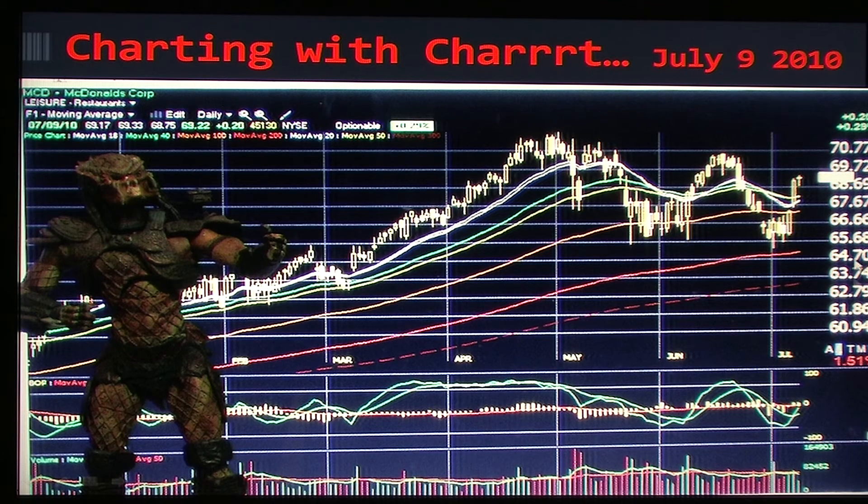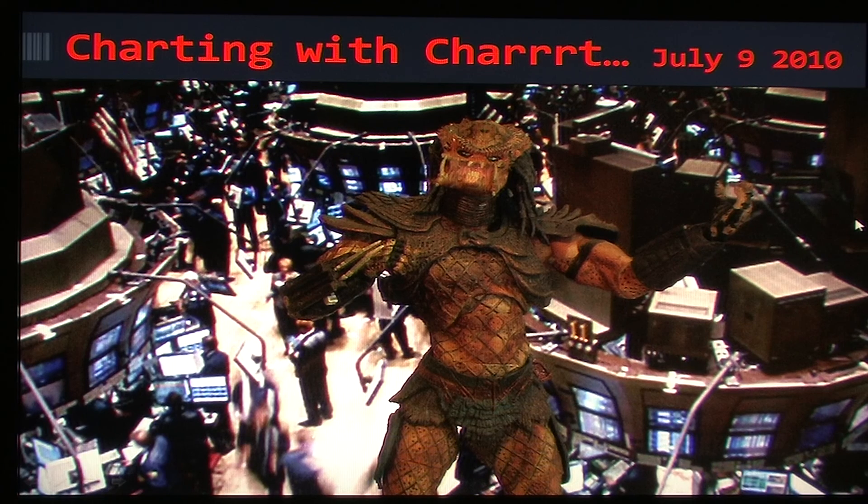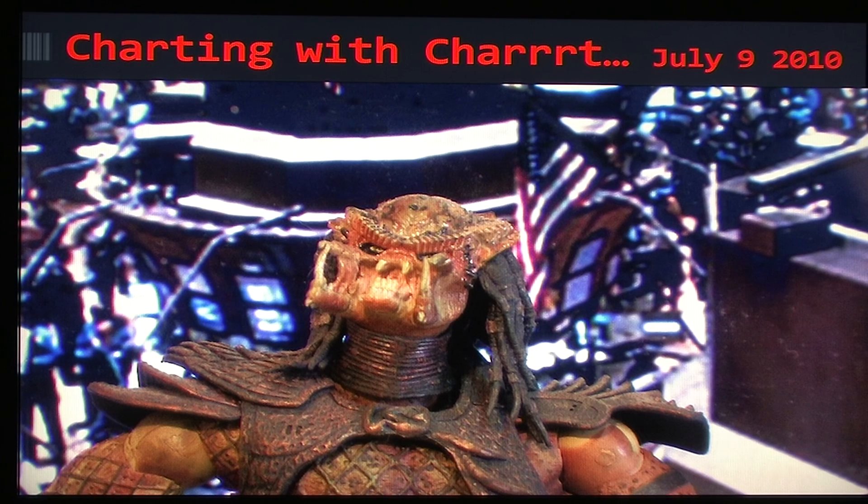And McDonald's — this one is strong and above all of its moving averages. You're about to see a little bit of a Golden Cross here on its shorter-term moving averages. Stochastics and the momentum indicators are pushing this one higher, so I'd look for this one to stay sideways to higher for now. When you look at the Bollinger Bands you can see quite a bit of upside potential. This is Chart saying thank you and see you next time!